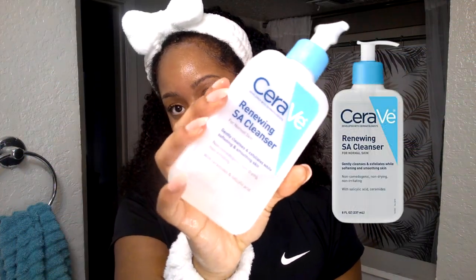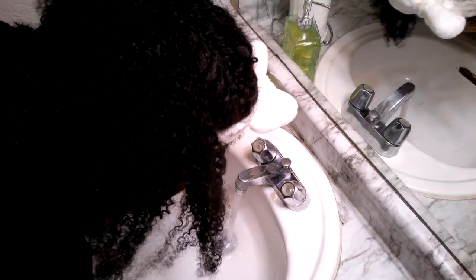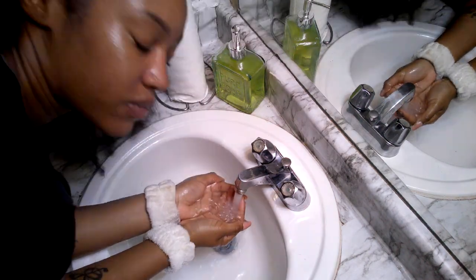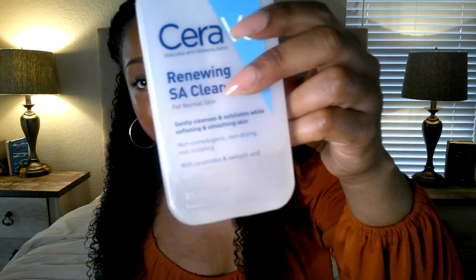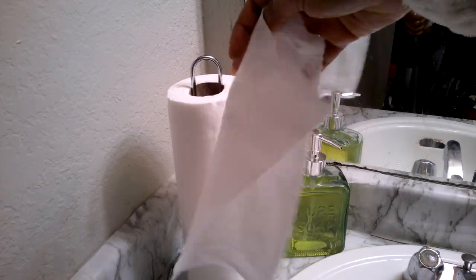Next up is the CeraVe salicylic acid cleanser, which I use as the third step in my routine. It makes sure my face is nice and clean without giving it a stripped feeling, and it also unclogs the pores. Always rinse with cool water. It's $13.99 for eight fluid ounces. I've been using it for about two months and still have a decent amount left. Use a clean paper towel each time, pat dry gently, and throw it away.